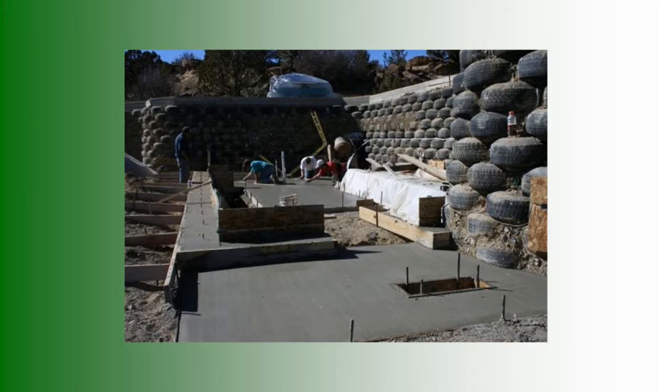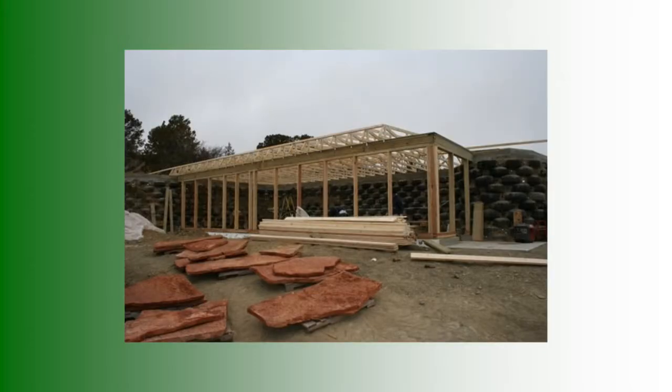They've finished the tires and put a bond beam up on top. They built forms, poured cement, and stuck anchor bolts in. This is the east entrance and they're just doing the flooring. We got flagstone from up by McGaffey — there's a quarry up there that delivered it — and that went into the kitchen area and the living room area.